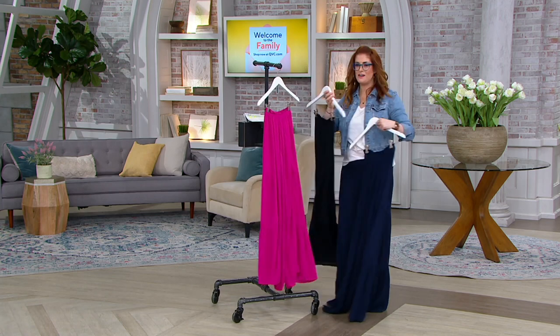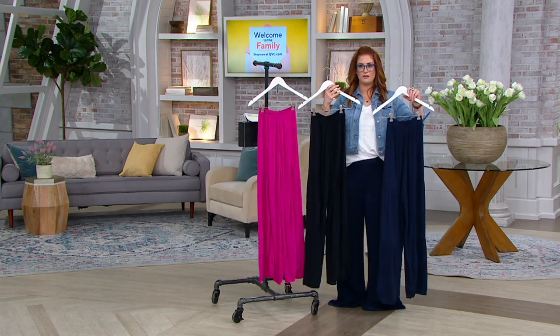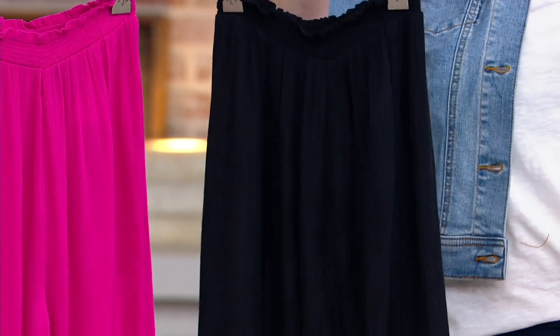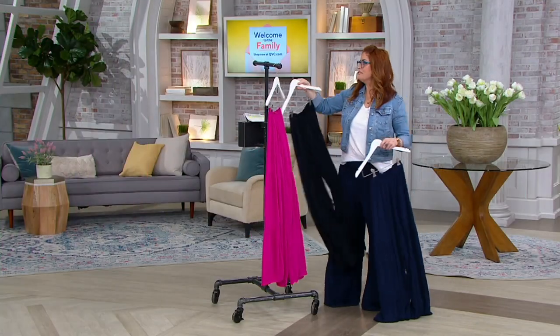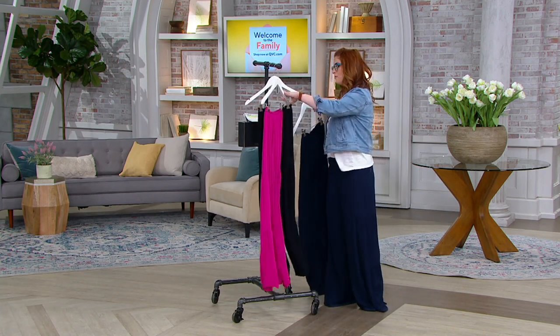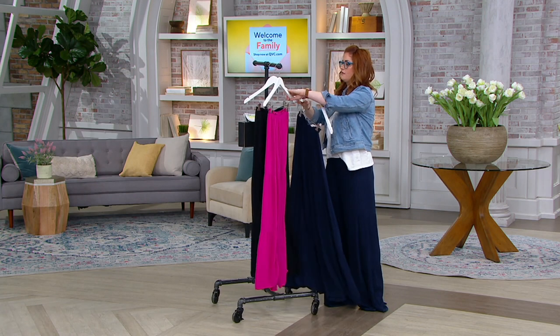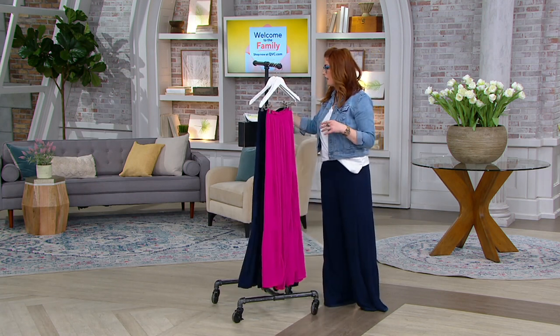We do have the noir black. Okay, do we have all three colors, Tori? Noir black right here. Okay, so those are your color choices. I'm gonna leave the berry up front because it's really easy to see the details.